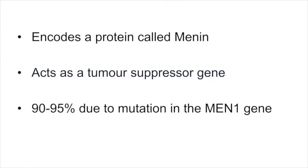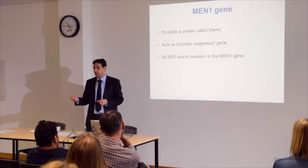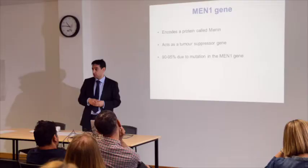90 to 95% of patients who have the MEN1 syndrome will have a mutation or an abnormality in the MEN1 gene. There are some patients who have the MEN1 syndrome — those are the three Ps — but do not have a detectable genetic mutation. That's because other genes may be involved in this condition that we cannot identify at this moment in time, and there's a lot of research going on to identify those other genes.